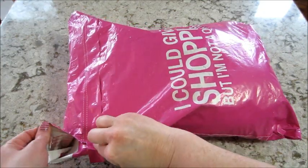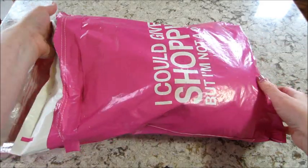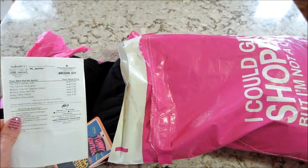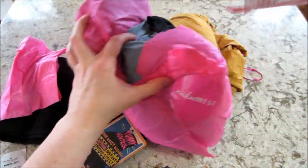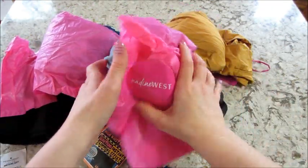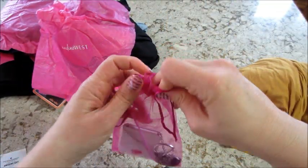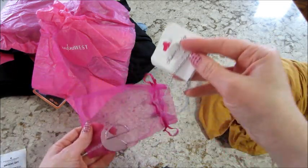Hi guys, welcome back to my channel. Today I have my Nadine West clothing subscription unbagging for the month of February. I have a sheet that tells me all my prices, and some of the bundles got ripped open but that's okay. I typically get a necklace — looks like I also got two tops, two bottoms, and a dress.